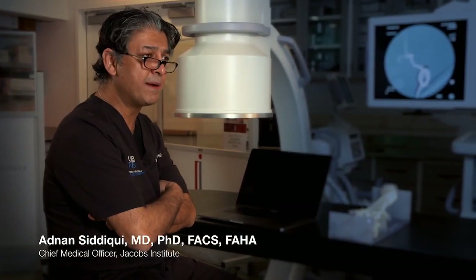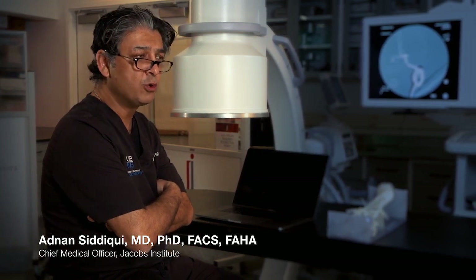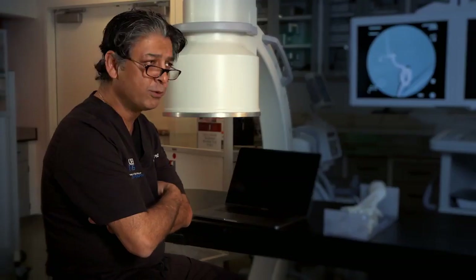Anatomical models that I've been seeing since I was in medical school really did not have any semblance of reality in terms of their behavior when you utilize them. We would rehearse device deployment usually in silicon models with some fluids and water, some glycerol, and it was grossly unsatisfactory.